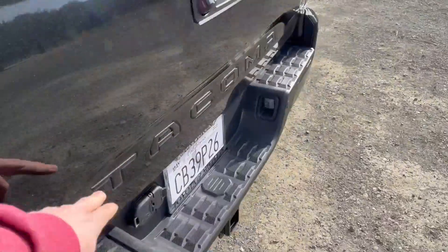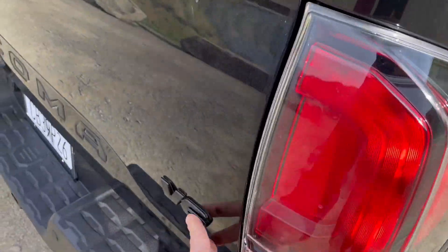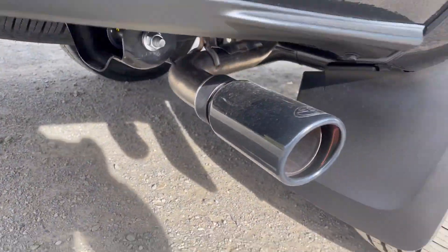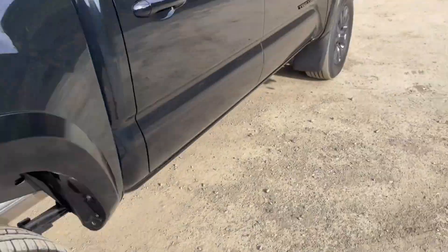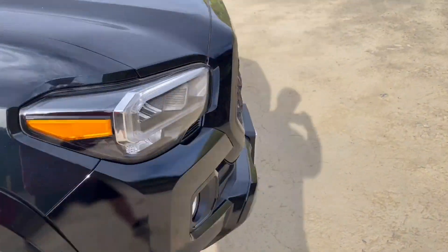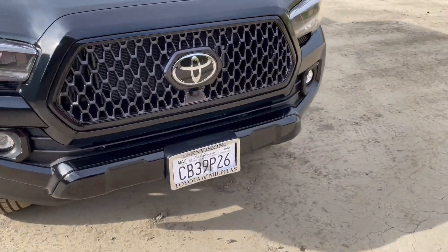You've got the Limited badge blacked out, the back lettering is blacked out, and the lettering here is blacked out as well. It's the V6 model, and the exhaust tip is blacked out too, along with the wheels and the badging on the side and the front.